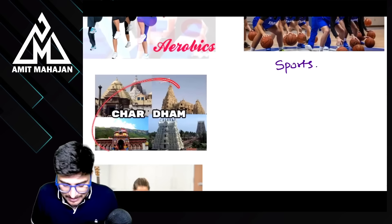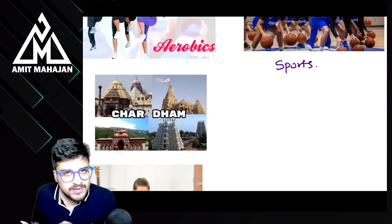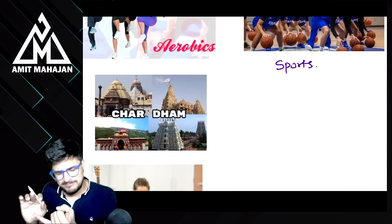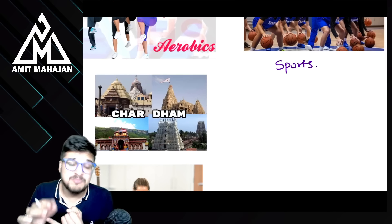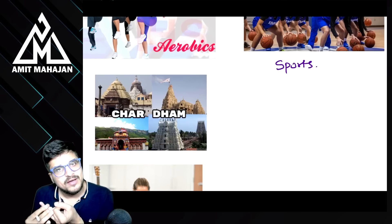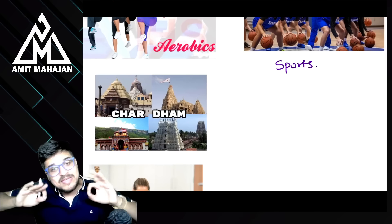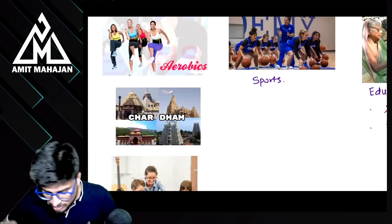याद रखना — Chardham Yatra में जो Kumaon Mandal Vikas Nigam Limited है जो Kailash Mansarovar ले जाता है, and the Hajj Committee of India — सिर्फ इन दो को exemption है, बाकि किसी को भी exemption नहीं है।